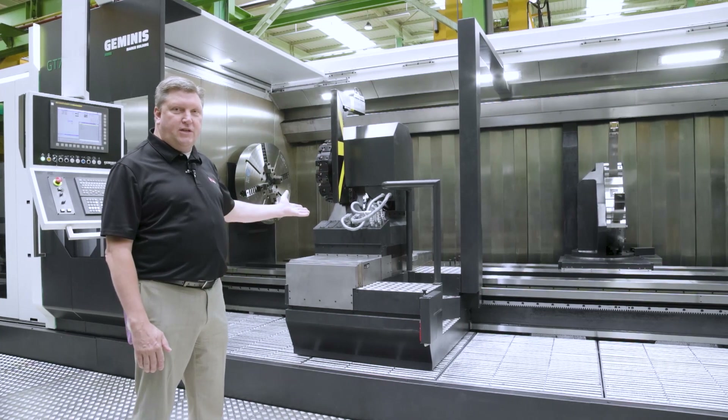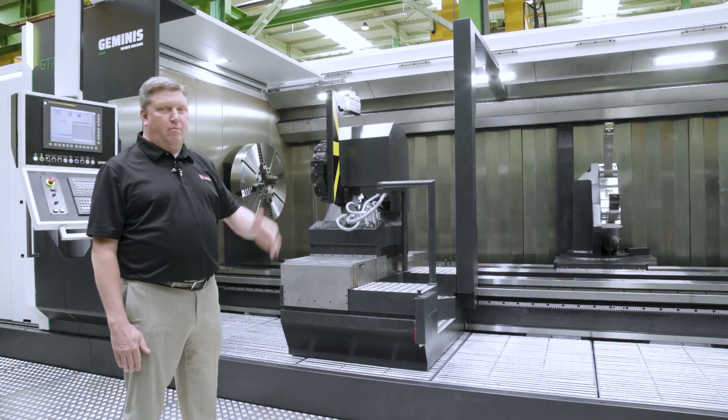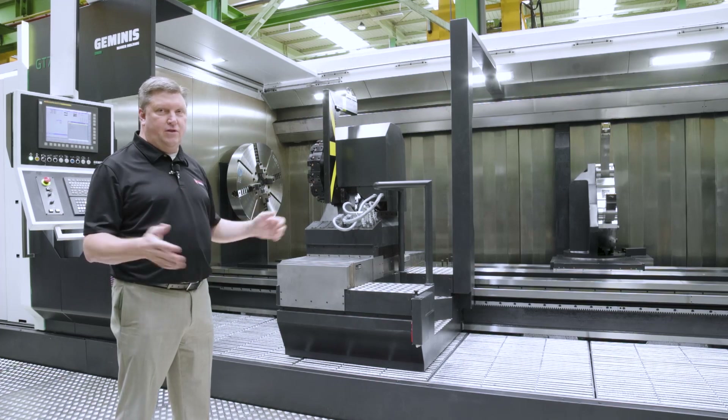This carriage is equipped with the quick change system to go from a 12 station turning turret to a large boring bar device capable of 200 millimeter diameter by 3 meters in length.